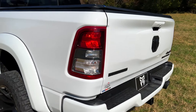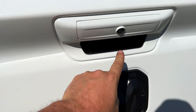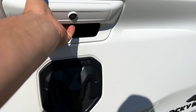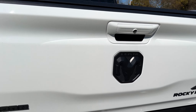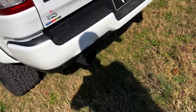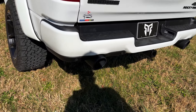It does have the backup camera. I do like this blacked-out badge — again with the Rocky Ridge branding. And I can tell those are not stock exhausts either; they have a really cool look.